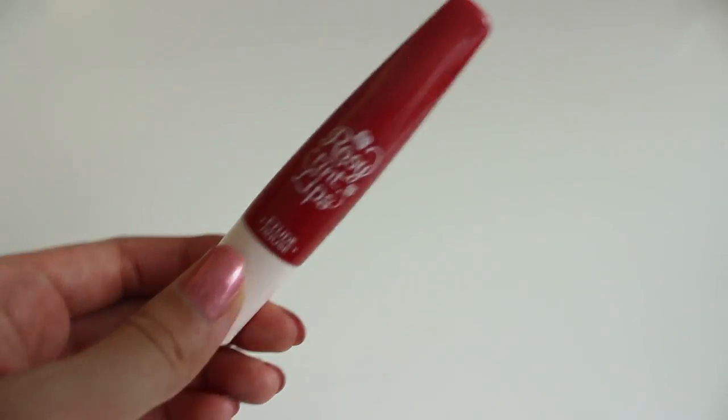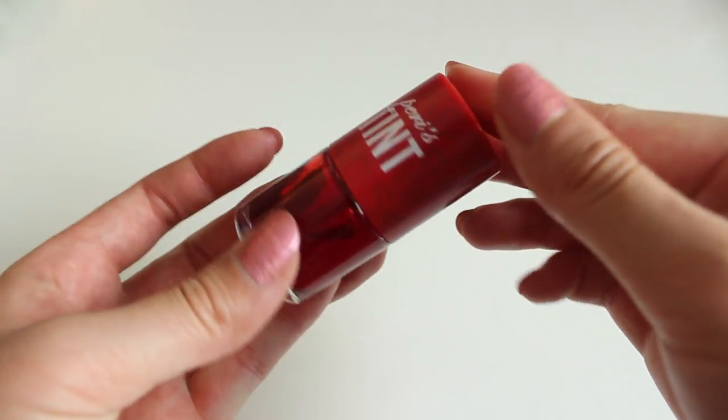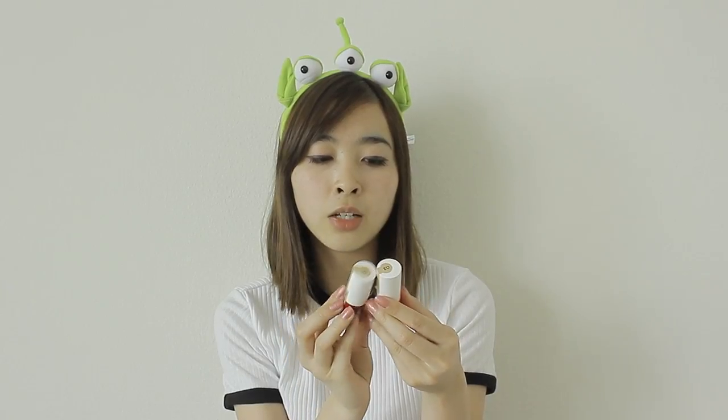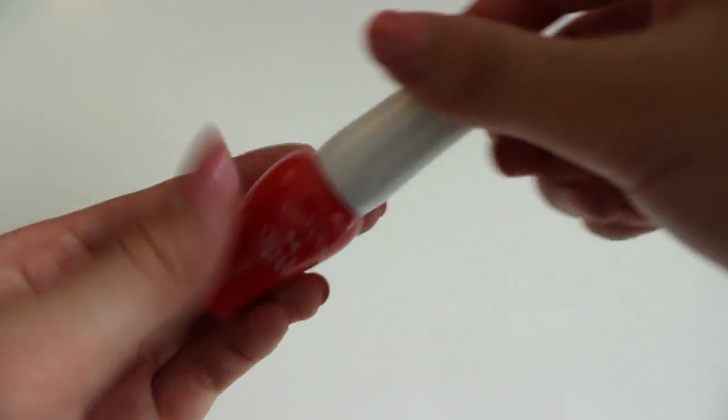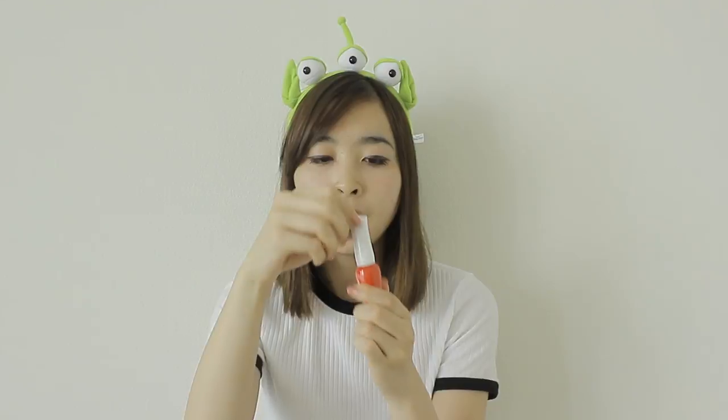Also from Etude House, I bought the Rosy Tint Lips. I find it hard to squeeze out the product but I really like the color payoff. Then there's the Peri Pera tint — you've probably seen this in a lot of Korean beauty hauls. I find it really sheer on me so I have to layer it up. I also bought two lip tints from Nature Republic — the Real Gel Tint in orange and red. One of the last lip tints is from Etude House, the Fresh Cherry Tint, which actually smells like cherries. It's a red color. Thanks for watching.